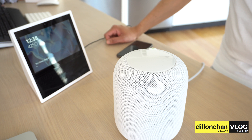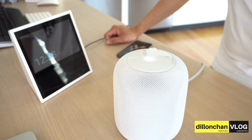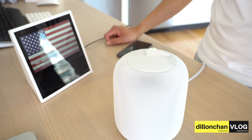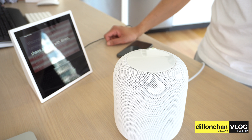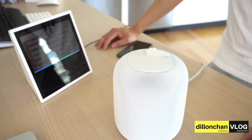Hey Siri, play Z100 on iHeartRadio. Siri says: 'I can't play from iHeartRadio.' Hey Siri, play Z100 — no response. Hey Siri, where's Wisconsin? 'Wisconsin is in the United States.' Alexa, where's Wisconsin? 'Wisconsin is a US state in the continental United States, it shares a border with Illinois.' Alexa, play me Z100 on iHeartRadio. Alexa responds: 'Getting Z100 station from iHeartRadio.'